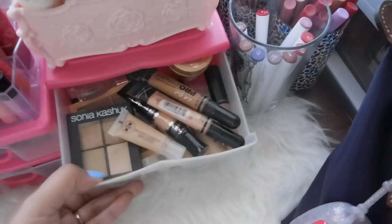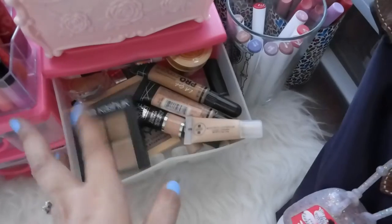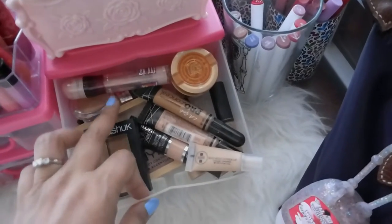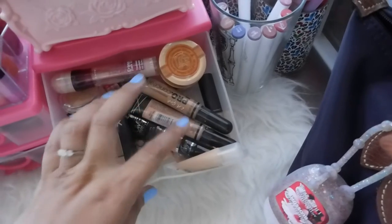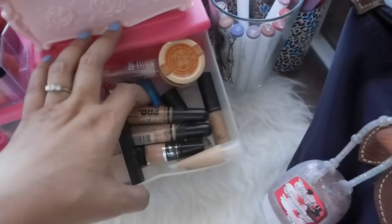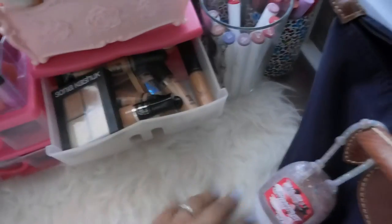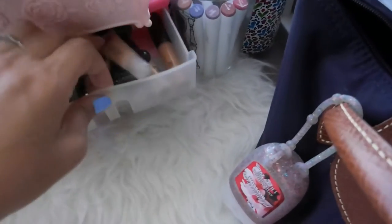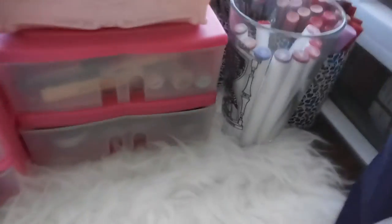Next is where I put all my concealers. I have Sonia Kashuk, NYX, NYX Concealer Palette, Maybelline, Freya, Bye Bye Cover Up, LA Pro Girl, Maybelline Better Skin, MAC, and Skinfood. By the way, this organizer and this one are from Daiso — check your Daiso out because they actually have cute makeup organizers.